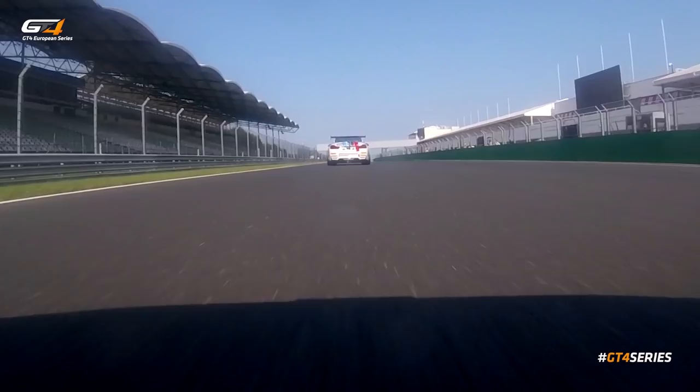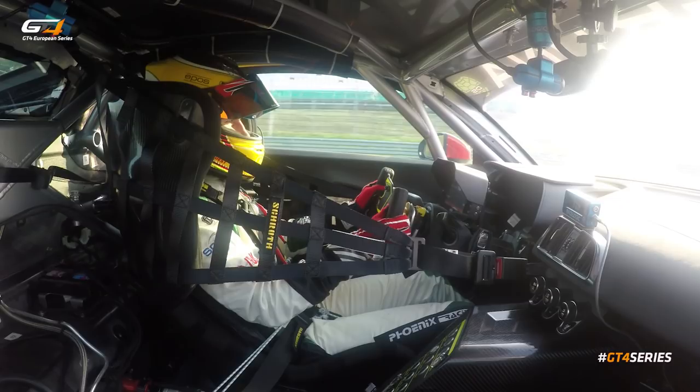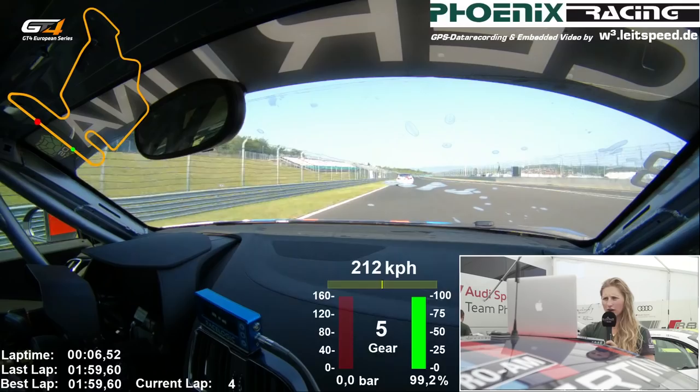Okay guys, so here we start. We are at the main straight of Hungaroring. As you can see, I'm a bit battling with BMW and I'm catching up that car in front of me.